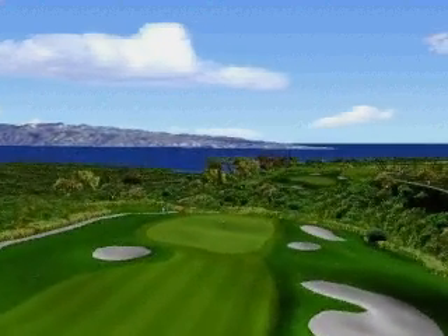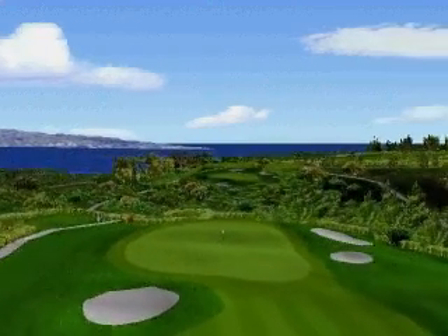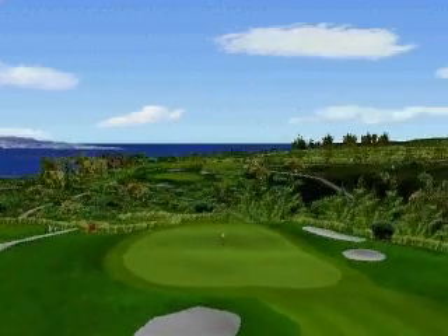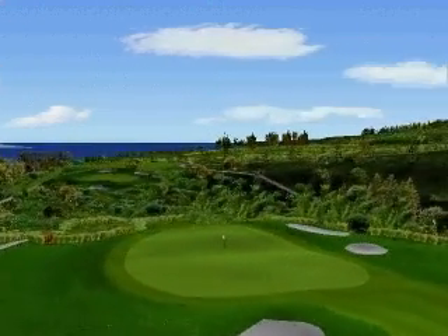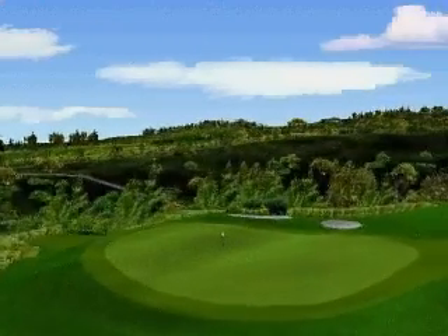The expansive fairway angling from left to right is inviting, as is the large, undulating green. This green, and its bunkering like others around the course, encourage running approaches.